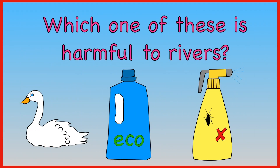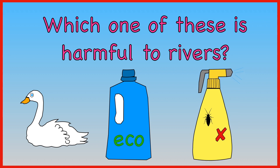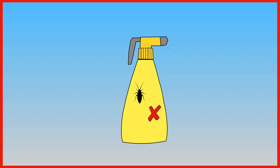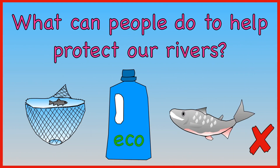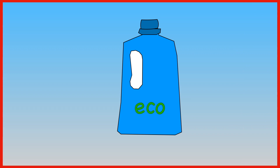Which one of these is harmful to rivers? Swans, eco products, or pesticides? Pesticides can harm rivers. What can people do to help protect our rivers? Do more fishing, use eco products, or stop eating salmon? The answer is use eco products.